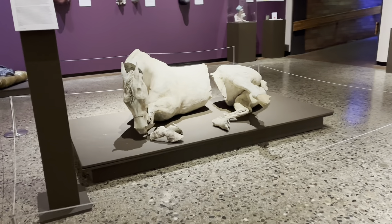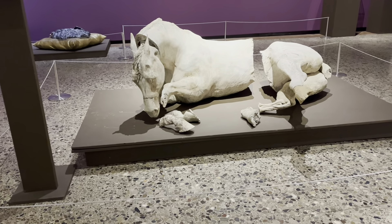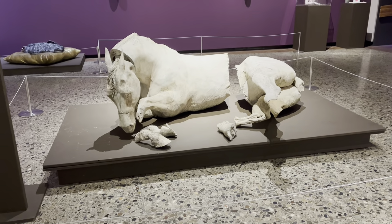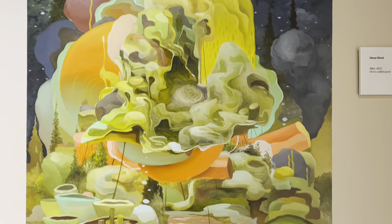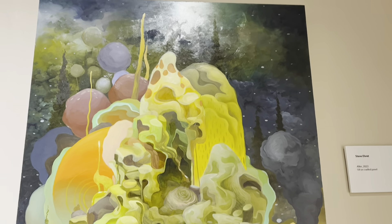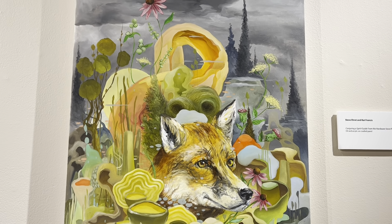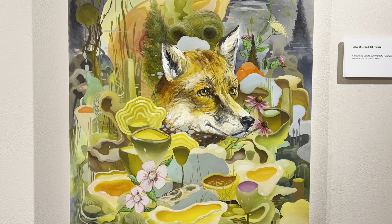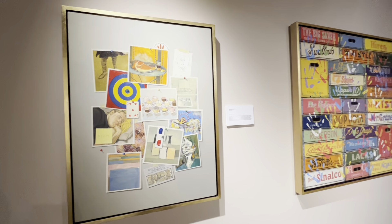Whoa, look at that lion! I'm not kidding you — when I walked in here I thought somebody had chopped up a horse and that was the art. Kind of freaked me out a little bit. They look real. Yeah, these kind of look realistic.